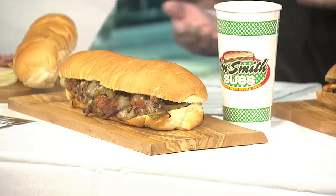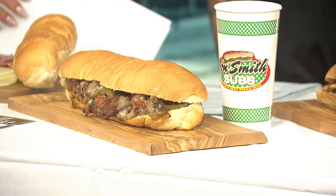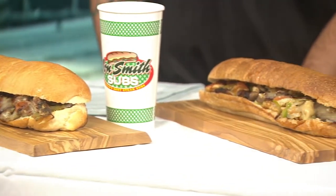What makes it a bomb? What makes it a bomb is the veggies and the bacon. It comes with grilled mushrooms, tomatoes, onions, peppers, bacon, and provolone cheese with your choice of either steak or chicken. And you don't normally get French fries at a sub shop.